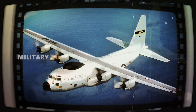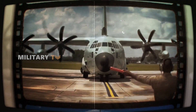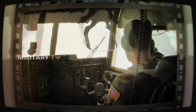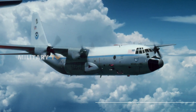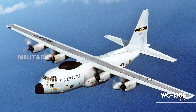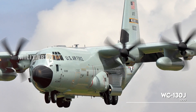Over the years, the WC-130 fleet has undergone multiple upgrades, bringing in new technology and design improvements that have enhanced the aircraft's performance, reliability, and data-gathering capabilities. The plane has seen several iterations, starting with the WC-130B in 1959, moving to the WC-130E in 1962, then the WC-130H in 1964, with the WC-130J taking over in 1999.